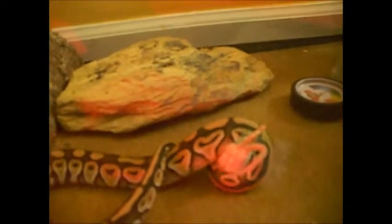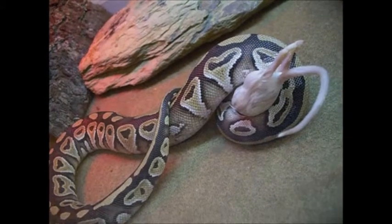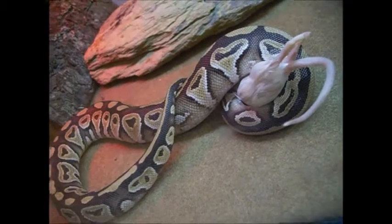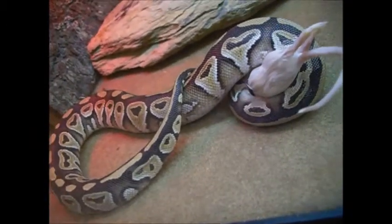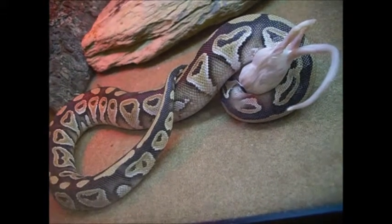And bam! It's been about 10 minutes now and she's still latched onto it, so we're just waiting here for her to start eating it.